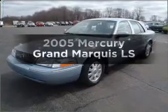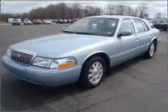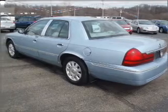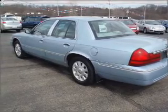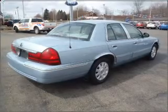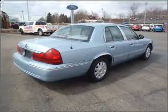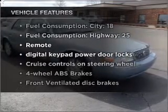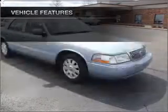Check out this 2005 Mercury Grand Marquis. This is the set of wheels you've been looking for. With a powerful 8-cylinder engine that responds smoothly to its automatic transmission, premium wheels give a more luxurious look. Anti-lock brakes help you bring your vehicle to a safe stop. With these notable features, you won't want to miss out on the opportunity to own this amazing vehicle.